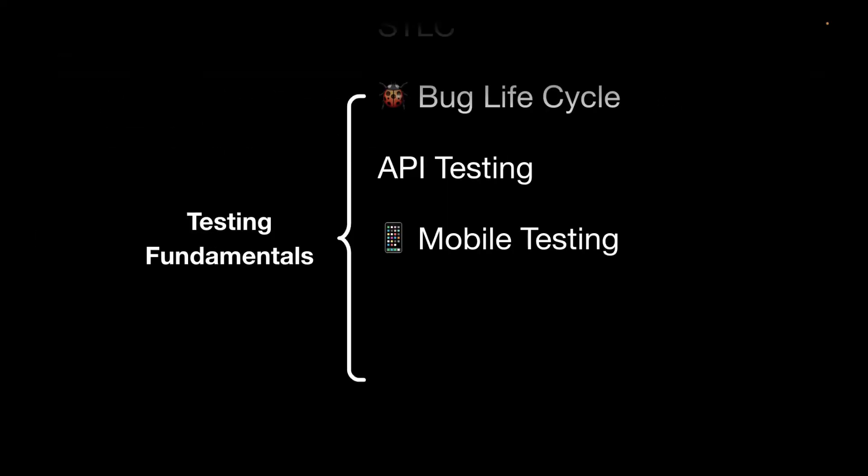Next is mobile testing. You need to learn how to do mobile testing, what are the different things to consider, different OS versions, and whether you need to test on Android or iOS.